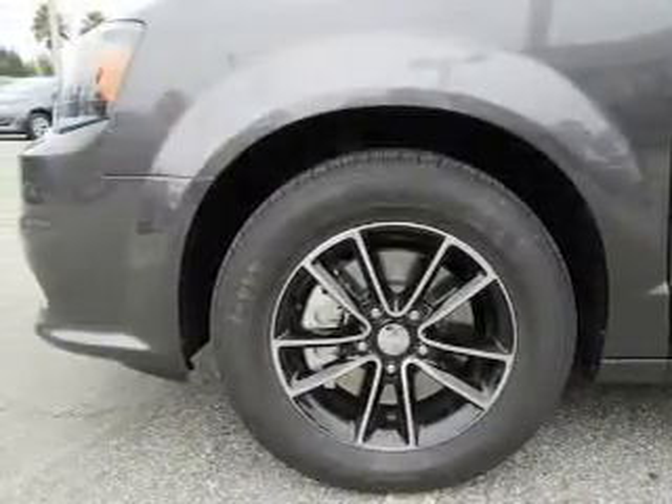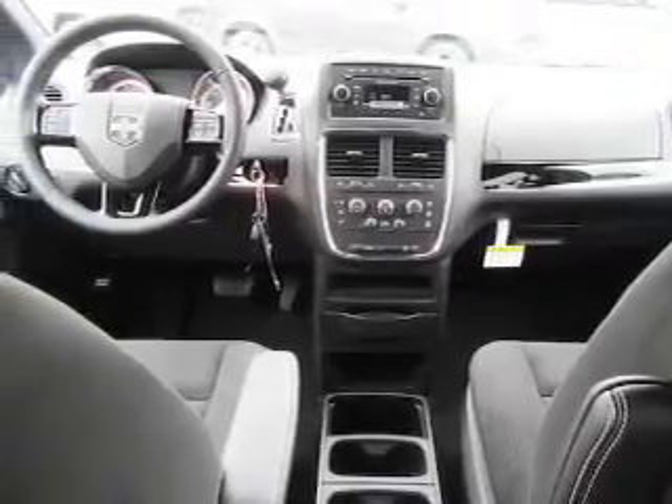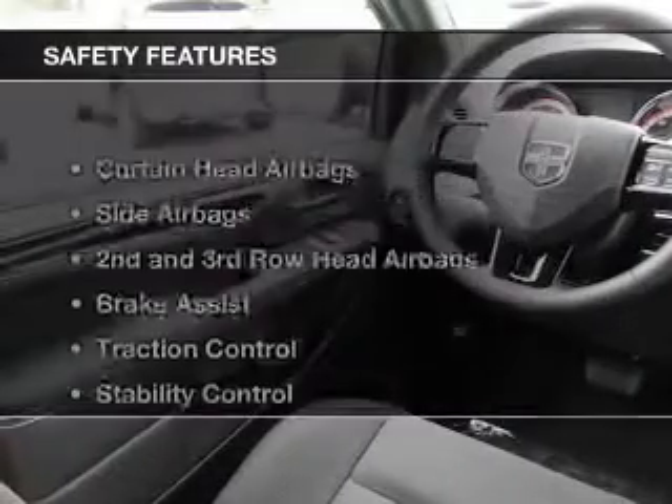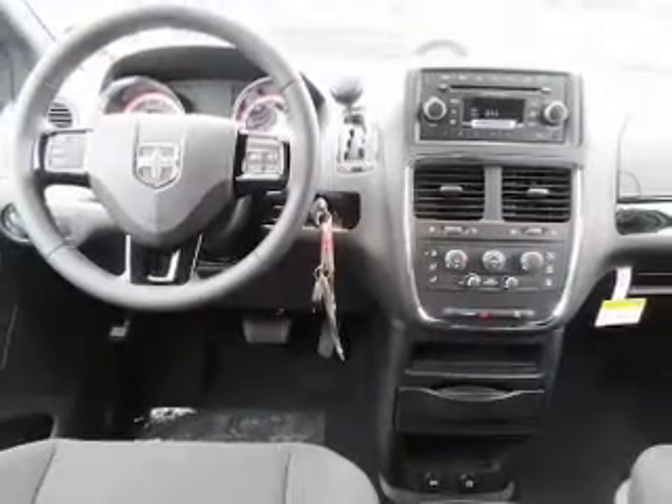Additional features include dual temperature controls, a tilt and telescopic steering wheel, a spoiler, cruise control, keyless entry, a trip computer, and an MP3 player. Safety was made a priority with curtain head airbags, side airbags, and second and third row head airbags.